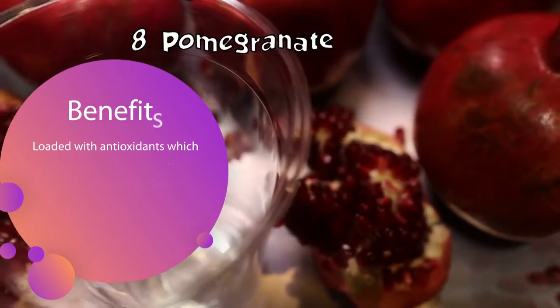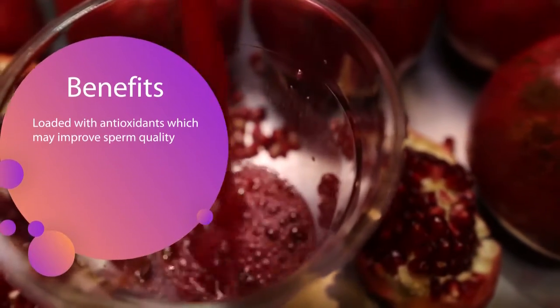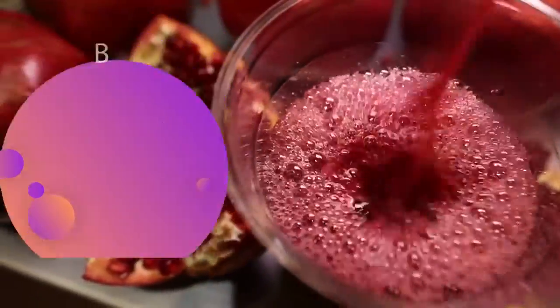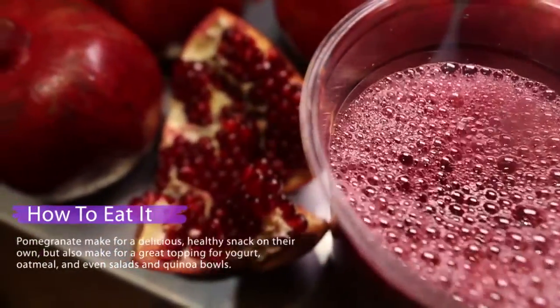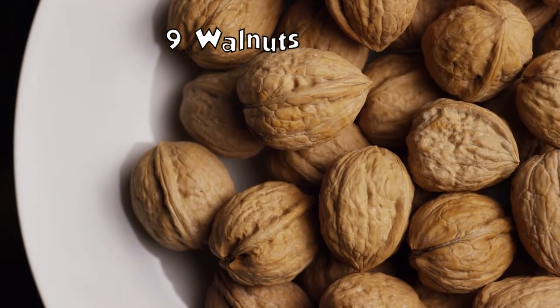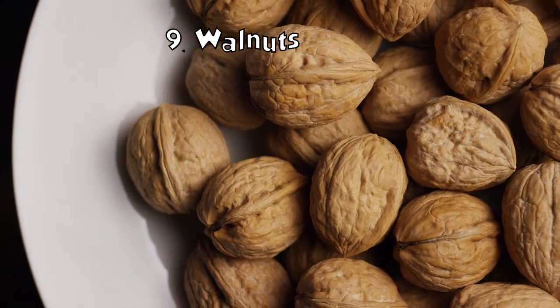Pomegranate: pomegranates are loaded with antioxidants, which can improve sperm quality. Pomegranates make for a delicious healthy snack on their own, but also make for a great topping for yogurt, oatmeal, and even salads.